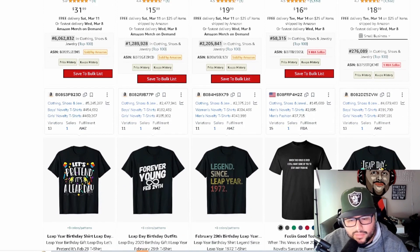Watch the next video where I go over how I found this niche idea and the way I find different types of niches on Amazon.